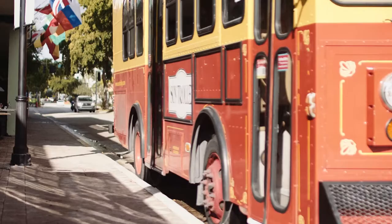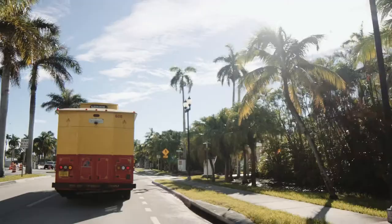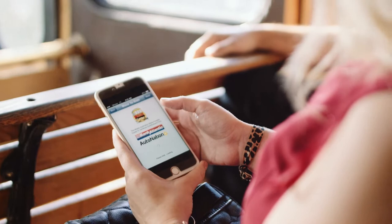Whether you live in Fort Lauderdale or are just visiting, the Sun Trolley is an easy and affordable way to explore the city. First, be sure to download Sun Trolley's free tracker app from suntrolley.com on your iPhone or Android device to track the trolleys in real time.